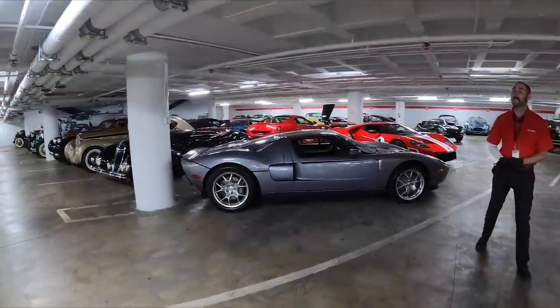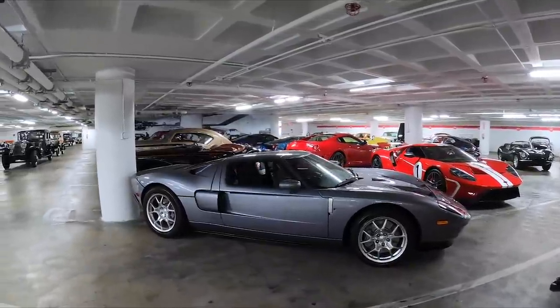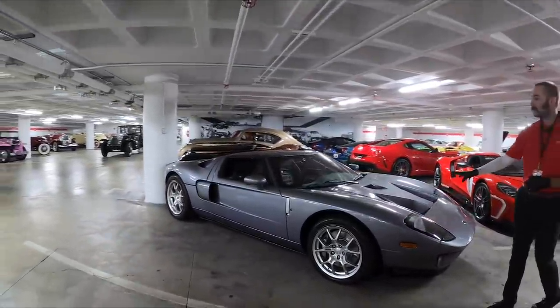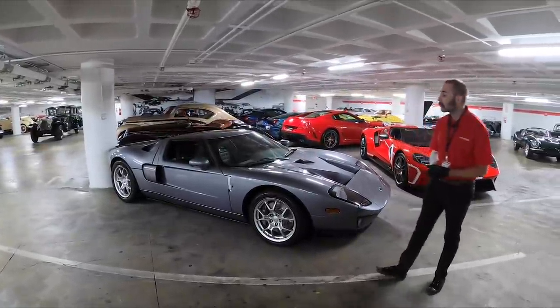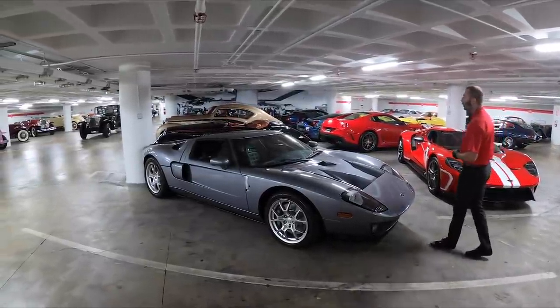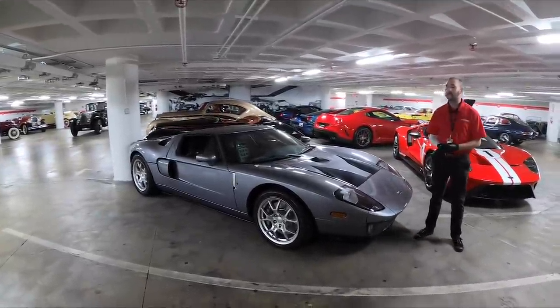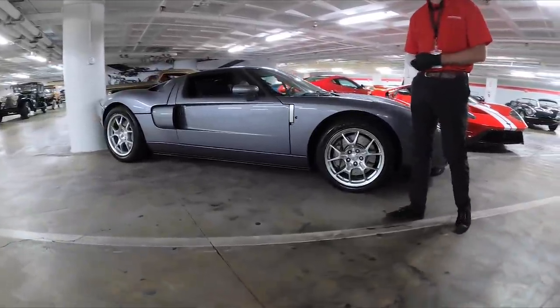Hot on the heels of the recent Ford vs Ferrari movie released last year, if you've seen it you're familiar with the Ford GT40. This here is a 2005 Ford GT, the spiritual continuation of the GT40, but the name '40' has been dropped altogether. That's because the original name GT40 referred to two things: the 40-degree cant of the windshield and the 40-inch overall height of the car.